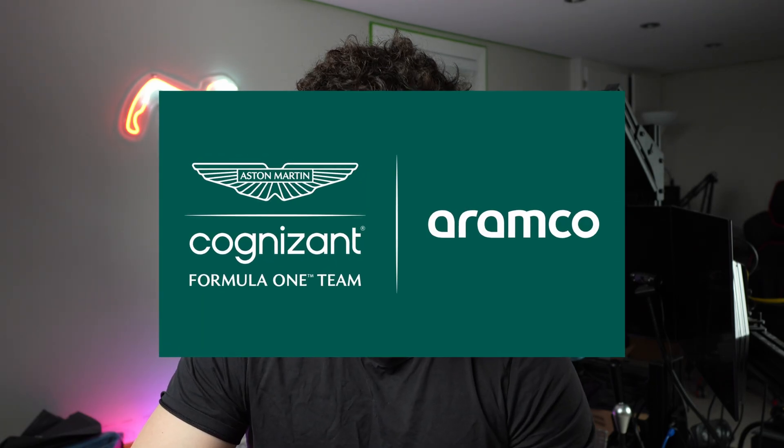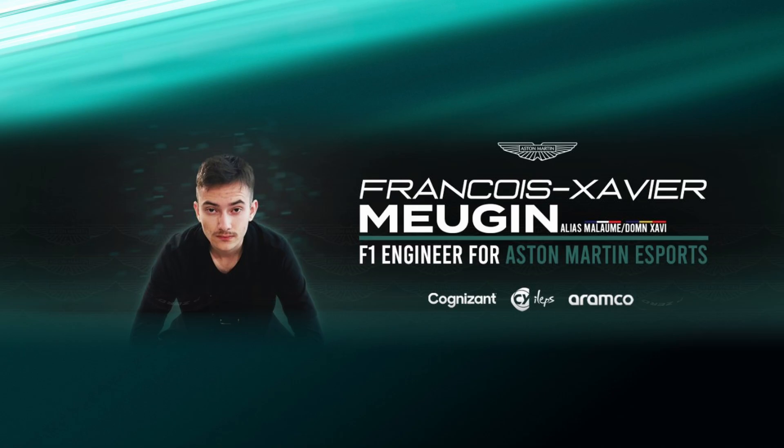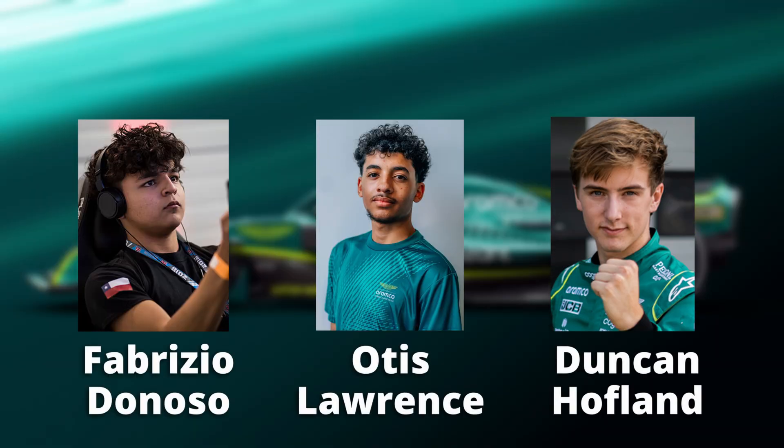But what is it that they do exactly? To learn more, I reached out to an engineer from the Aston Martin Aramco eSports team, François-Xavier Meurgin, a very good friend of mine. He has worked closely with very talented drivers such as Fabrizio De Nozio, Otis Lawrence, and Duncan Hoffland. And he's going to help me shed some light on the topic.